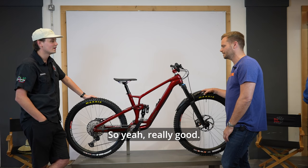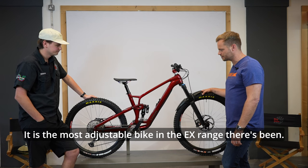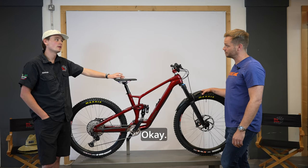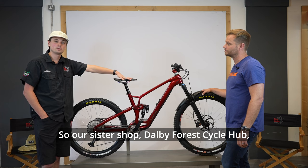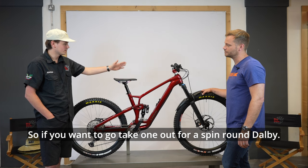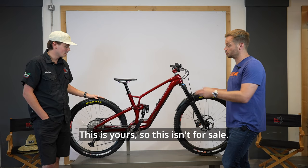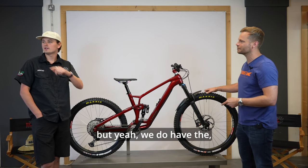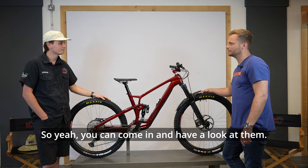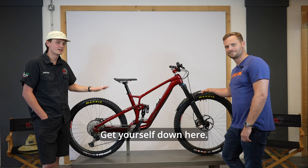So there you have it - the 2023 Trek Fuel EX Gen 6, the most adjustable bike in the EX range. Big Bear Bikes' sister shop, Dalby Forest Cycle Hub, now has a range of Fuel EXes on their hire fleet, so if you want to take one for a spin around Dalby that's highly recommended. Back at Big Bear Bikes in Pickering, they currently have the Fuel EX 8 in a Penny Flick color in stock, so come in and have a look.